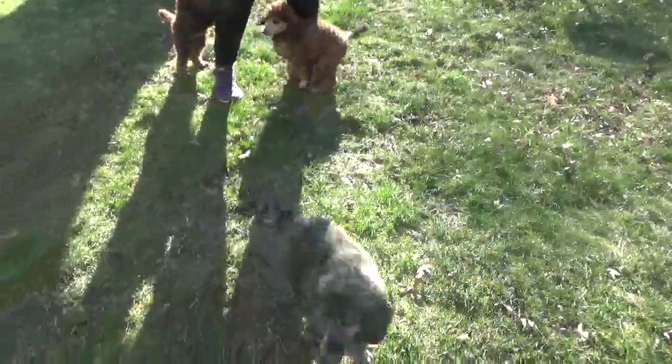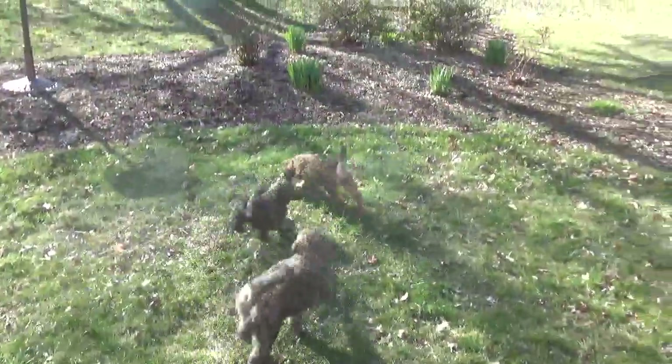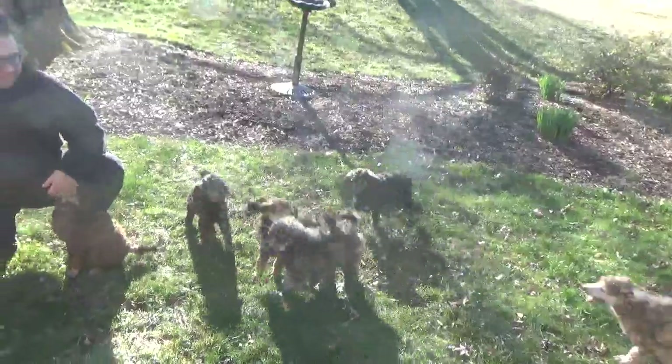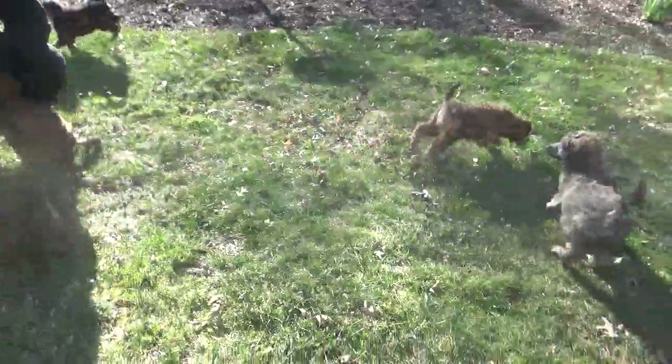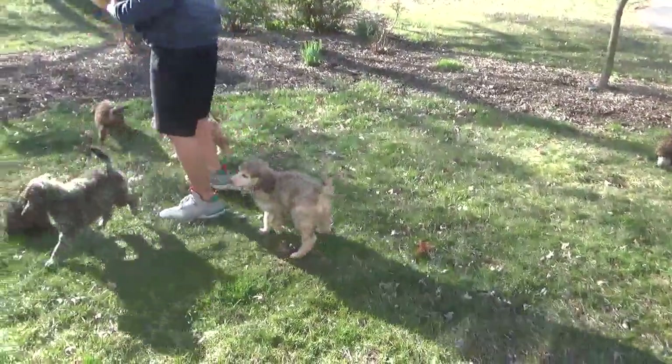Today is Saturday March 23rd and this is the puppies' first outing outside. We're losing our sunshine but it's finally warm enough to put them out.